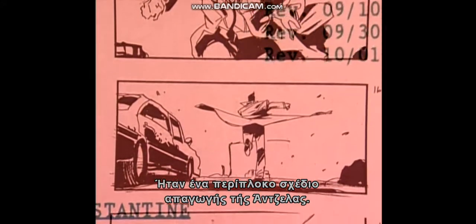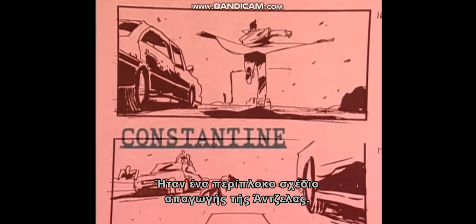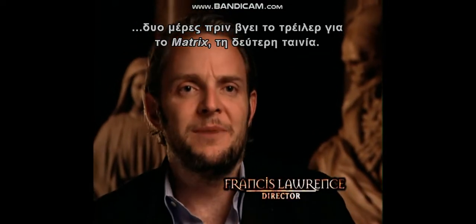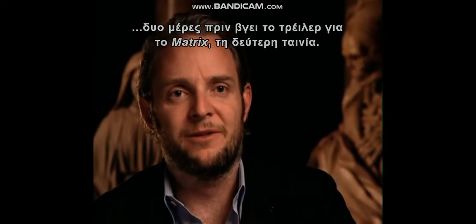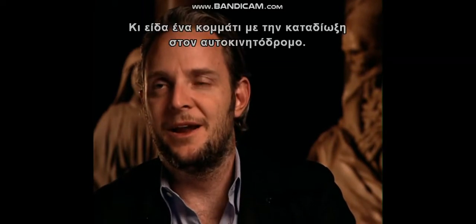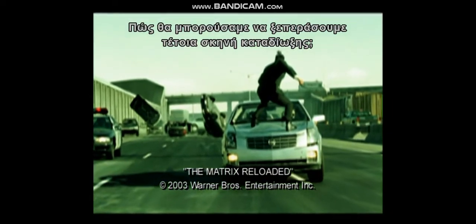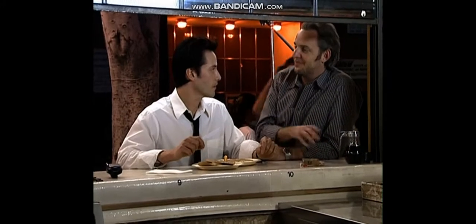There was a big car chase in the movie at one time — a really elaborate setup to kidnap Angela. I remember we had this meeting about how expensive it was, literally a day or two before the Matrix trailer came out for the second film. I saw a piece of that highway chase, and I thought, how are we ever going to top that chase sequence? So we knew we had to change it.